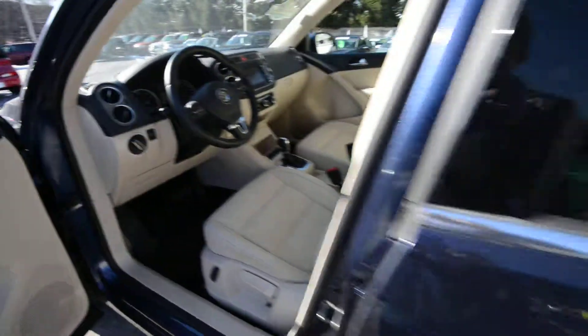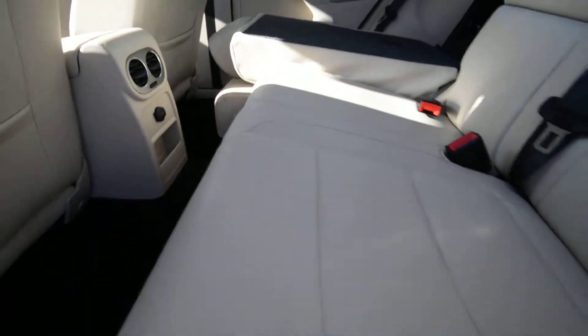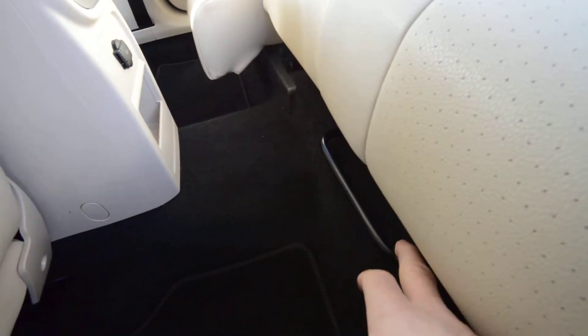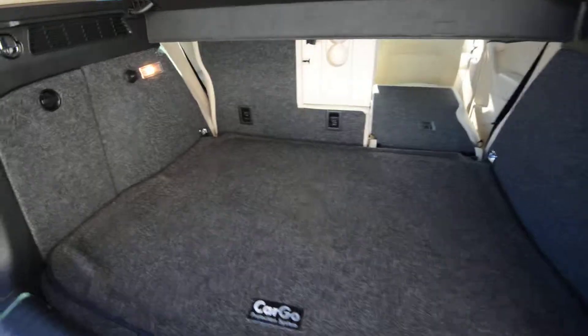Let's look at the back. Rear seats fold 60-40. You have an armrest that doubles as a pass-through with cup holders, and the seats fold nice and flat when you fold them down. Now, the compact SUV market is very competitive, so the Tiguan brings sliding rear seats to the table — they move about four and a half to eight inches. You can also sit the seats up vertical, so if you're buying something in a large box, you can put it flush up against the rear seat and not lose that triangle of space.